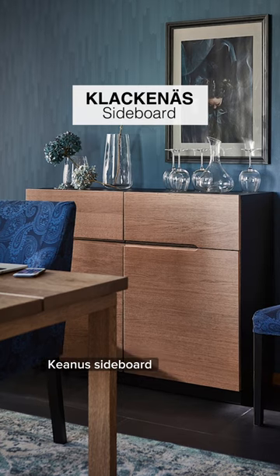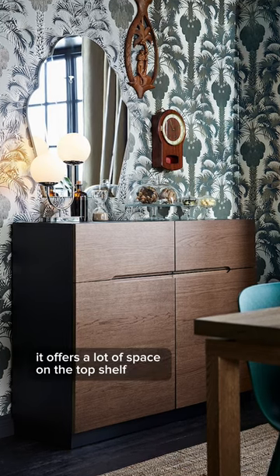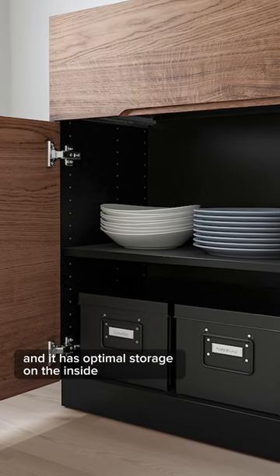The next item on this list is the Clock Kiana sideboard. It's tall, it's wide, it offers a lot of space on the top shelf, and it has optimal storage on the inside.